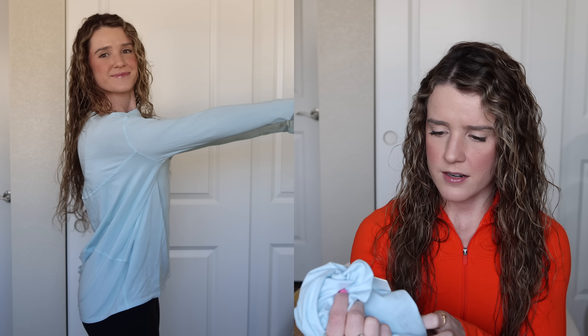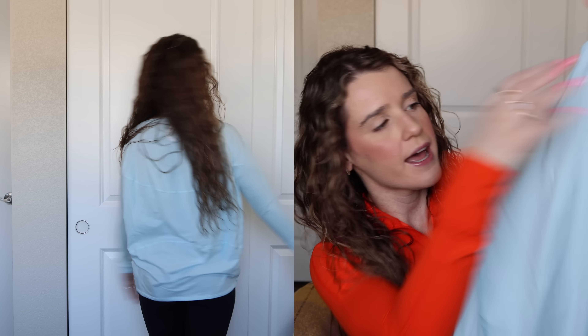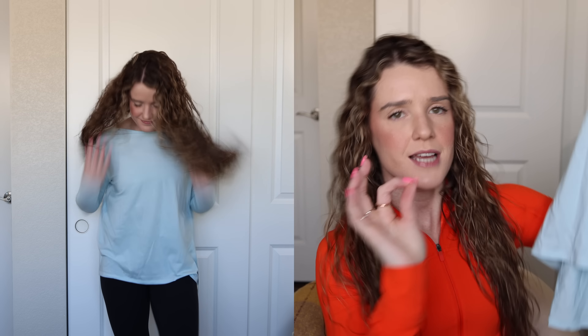I purchased this in a size 6. A lot of online reviews said to size down but I actually don't prefer the smaller size — I tried on a 2, 4, and 6. It depends on how you want it to fit. I wanted mine to be a little looser at the bottom, more oversized, so I chose a size 6, also keeping in mind how it might shrink in the wash. I personally would recommend sizing up one size. It's a very classic relaxed-fit long sleeve with a longer back, and the neckline is kind of like a boat neck.